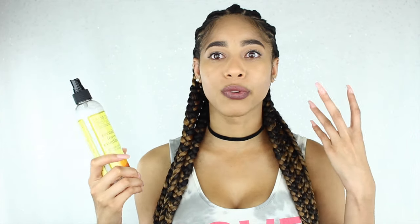I use the Jane Carter Leave-In Conditioner on my natural hair and it just makes my scalp breathe. You spray it on and your hair feels so soft and your scalp feels like it's taking a deep breath. I really love this and it smells amazing. I also use the African Royale Braid Spray.